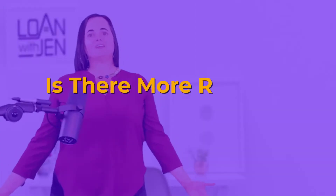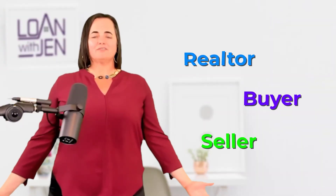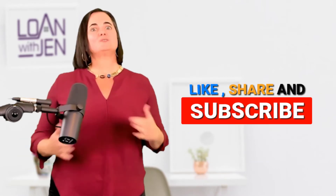Hey y'all, Jen Hernandez here with Loan with Jen. Today we are talking about: is there more red tape on a VA loan? If you're a realtor, a buyer, or a seller involved with a VA loan, you want to stay tuned. Like, share, and subscribe if you find this video useful — we release two videos a week.